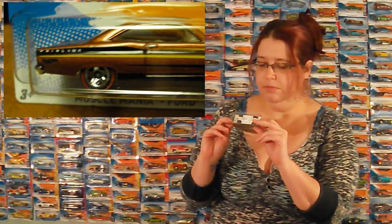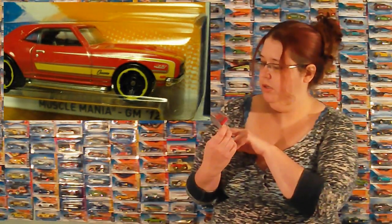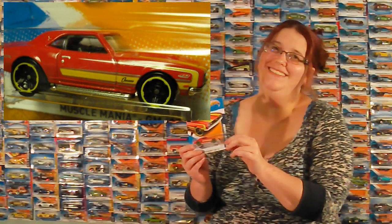The '66 Ford 427 Fairlane is almost bronze, kind of. But it's really lovely, I really like that one. We've got a '68 Copa Camaro — Shane likes this one too. It kind of looks like a Mustang, doesn't it? A little bit. No, it's a Camaro. I know it's a Camaro, but the back end looks a little bit like a Mustang. Doesn't it? Come on people!